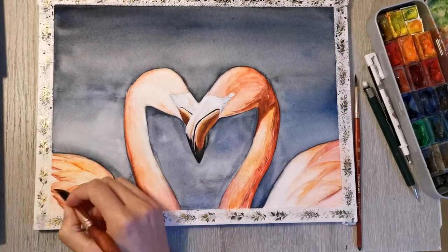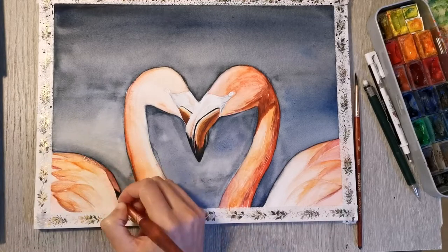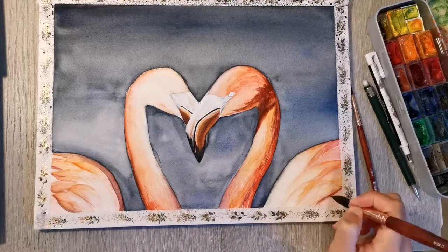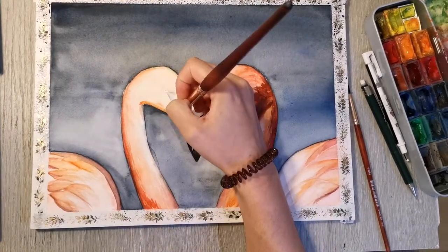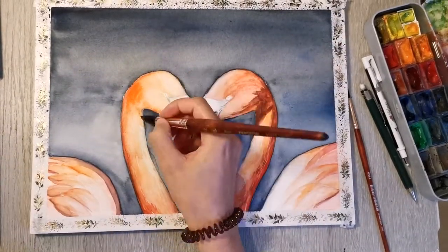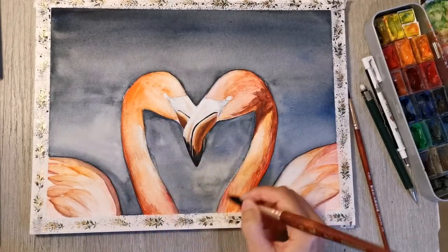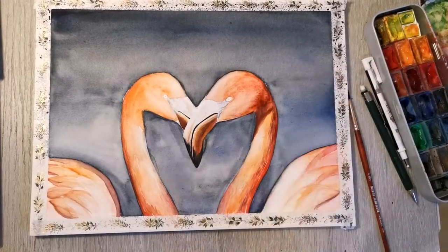You can see that the flamingos are slowly coming along — at least the one on the right. I'm really enjoying my new brushes, not that I necessarily needed them. I was also very happy with my silver black velvet brushes. I don't have a ton of watercolour brushes but these are quite expensive in comparison to what I used to buy.